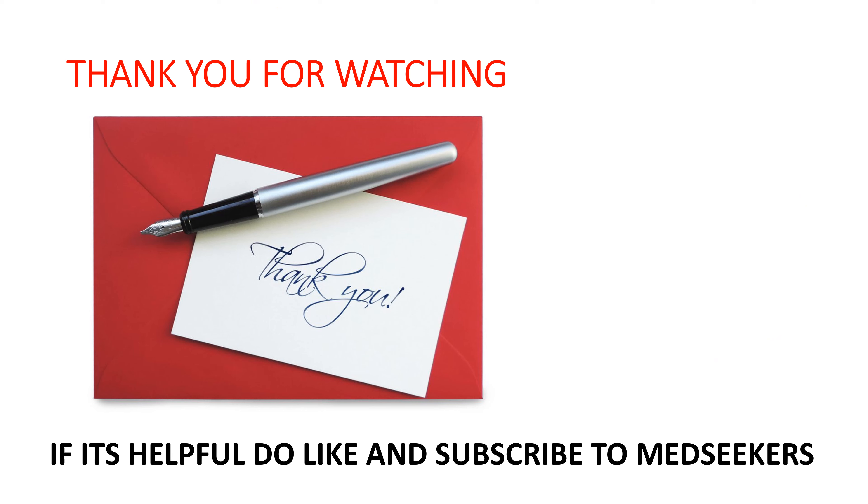I hope this video has been helpful for you. If it has, please spare a second to like the video and don't forget to subscribe to our family of happy learning. Take care, stay safe, stay home, and all the best for your upcoming exams.